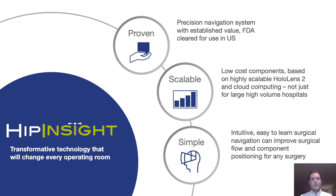To conclude, this device has been FDA cleared, proven to be equivalently accurate to existing navigation systems, is extremely scalable, and is intuitive, efficient, and fun for surgeons. Thank you so much for your time.